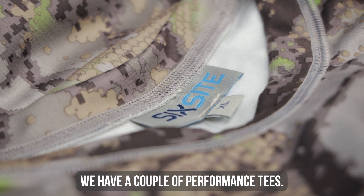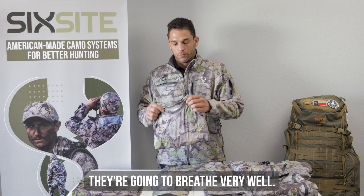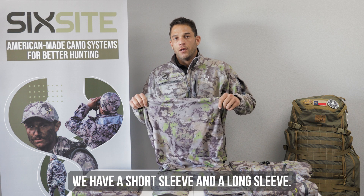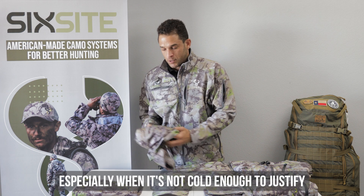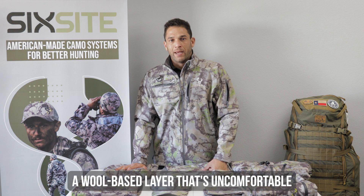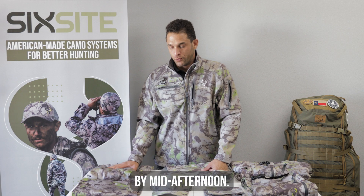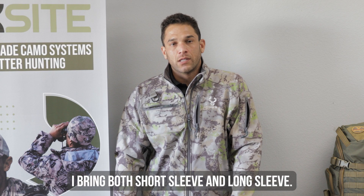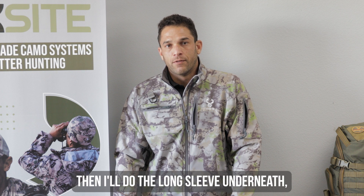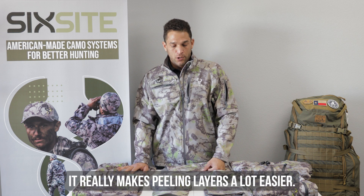We've got a couple of performance tees. These are 100% polyester, they have some stretch to them, and they're going to breathe really, really well. We have a short sleeve and a long sleeve — they're fantastic for layering, especially when it's not cold enough to justify a wool base layer, something that can get extremely uncomfortable by mid-afternoon. I bring both of them in. If the morning starts out really cold, I'll do a long sleeve underneath, then the short sleeve, and then my softshell jacket. It really makes peeling layers a lot easier.